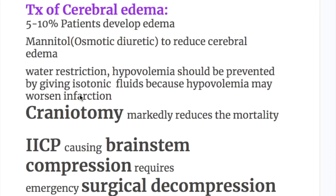Treatment of cerebral edema: 5 to 10% of patients develop cerebral edema. Mannitol, an osmotic diuretic, is used to reduce cerebral edema. Number 2: water restriction. However, hypovolemia should be prevented by giving isotonic fluids, because hypovolemia may worsen infarction.